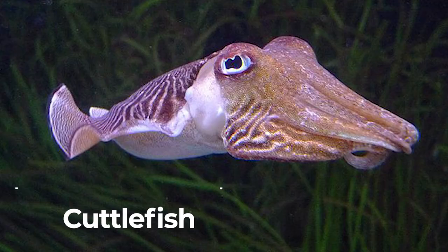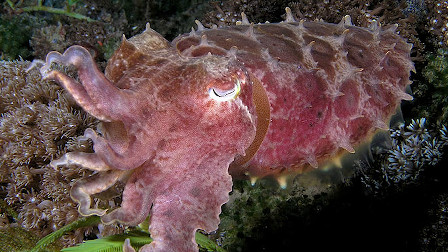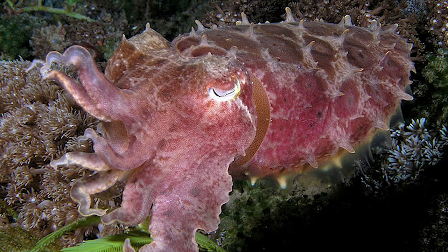Cuttlefish. Cuttlefish are found throughout the world's oceans. They have flexible tentacles, ink production capabilities, and a keen intelligence.